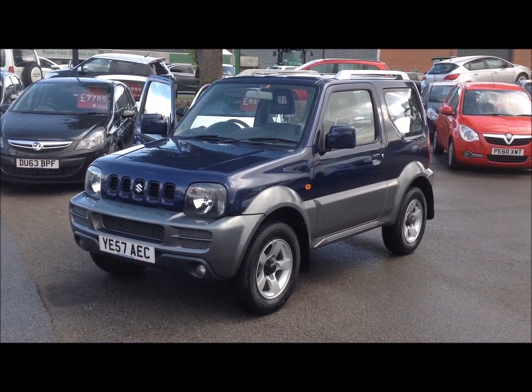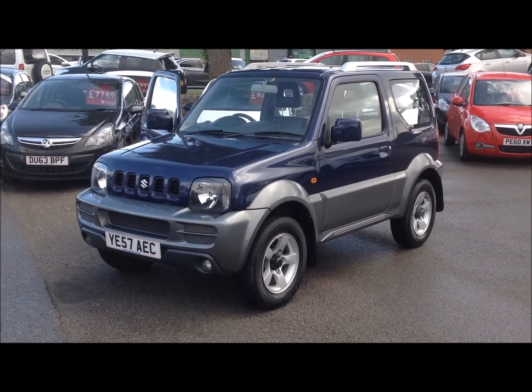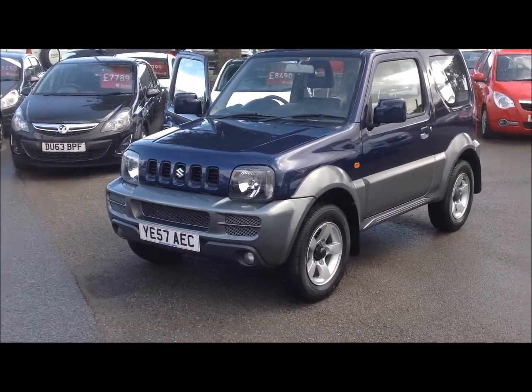Hello and welcome to Bachelors of Ripon Suzuki. Here we have a Suzuki Jimny JLX 1.3 petrol finished in blue on a 57 reg.